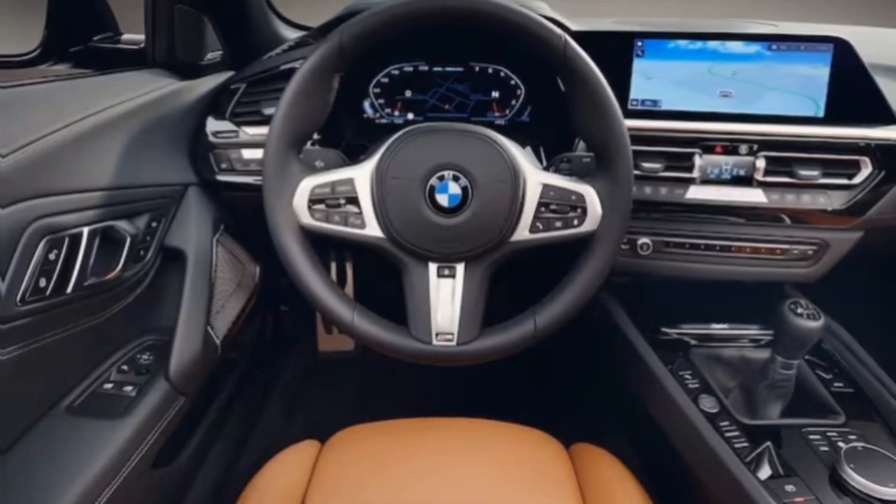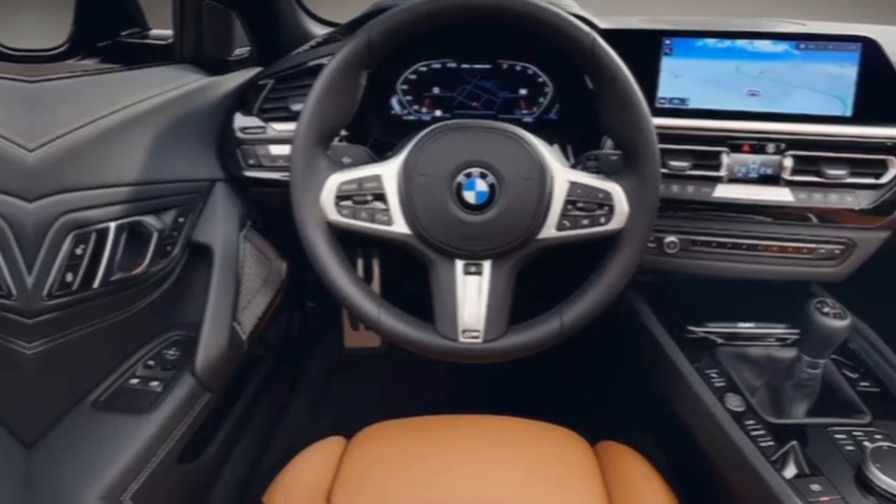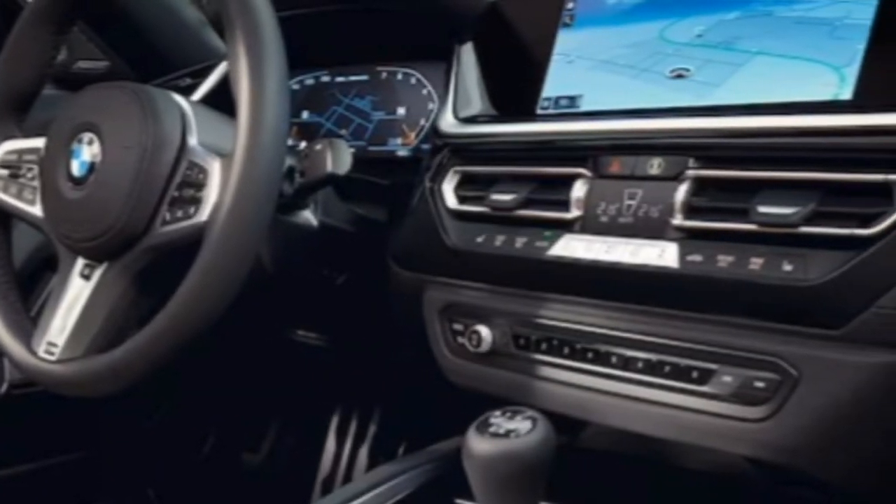The M Sport suspension keeps the handling sharp and responsive, while the rear-wheel drive layout adds a playful touch, letting you flick the car into corners with confidence.